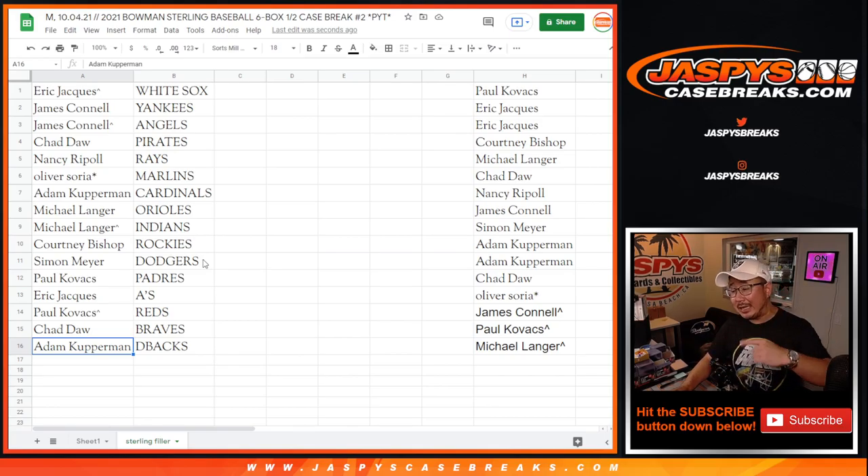There you go. We'll put a rooftop next to your name so you know you won that in the filler. Eric, you got the White Sox. Jimmy with the Yankees and the Angels. Chad with the Pirates. Nancy with the Rays. Oliver with the Marlins. Adam with the Cardinals. Michael with the Orioles and the Indians. Courtney with the Rockies. Simon with the Dodgers. Paul with the Padres. Eric with the A's. Paul with the Reds. Chad with the Braves. And Adam with the Snakes.